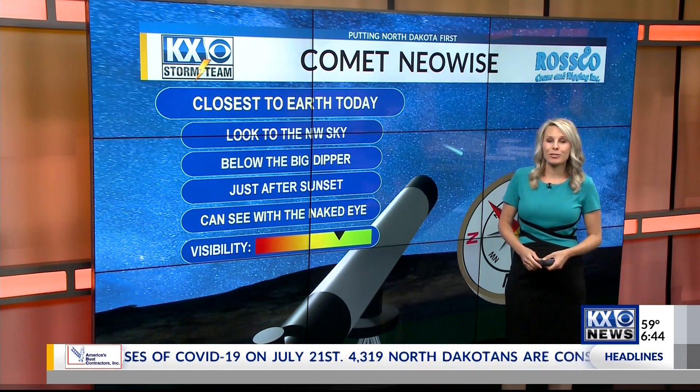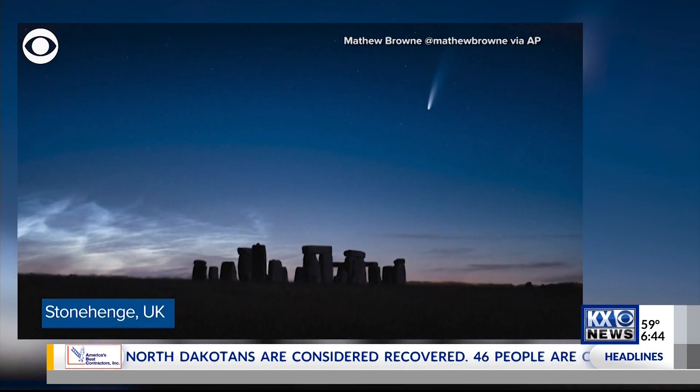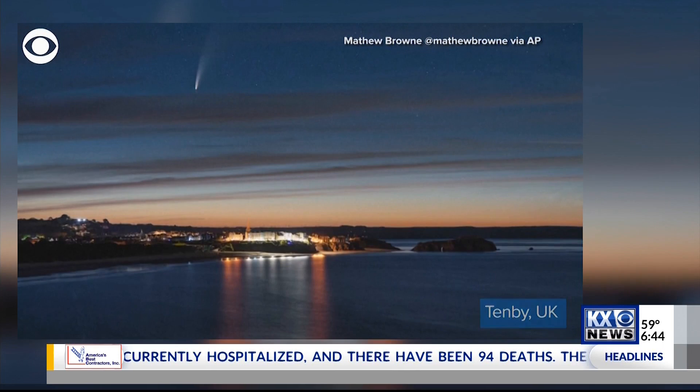The best viewing is around an hour after sunset. Look to the northwest sky, just under the Big Dipper. So if you don't have a small telescope or binoculars, you can still see the comet with your naked eye. It'll just look a little fuzzy, like a fuzzy star with a tail.